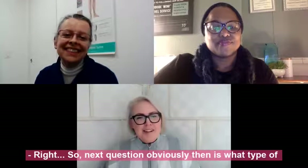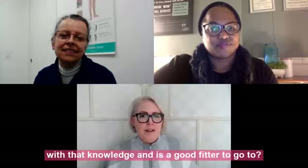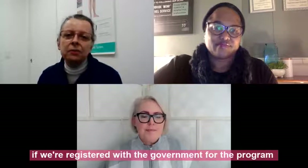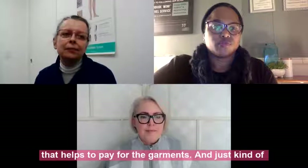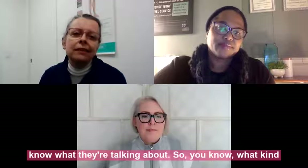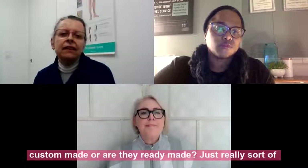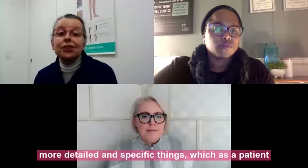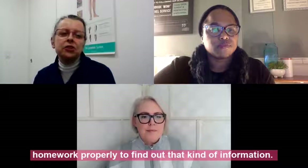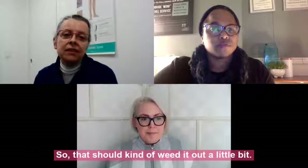What type of questions should lymphedema patients ask to determine they're working with someone who is certified and a good fitter? Ask if they're registered with the government for the program that helps pay for garments, ask general knowledge questions — what compression levels are available, what kinds of garments are available, whether garments come custom made or ready made, how many years they've been working, what companies they work with, and what products they carry.